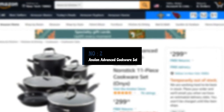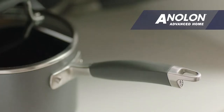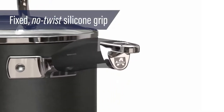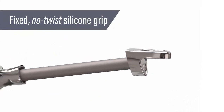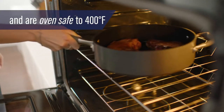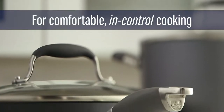Number 2: Anolan Advanced Home Cookware Set. If you're looking to kit out a new kitchen with a broad collection of pots and pans, I think the Anolan Advanced Set is a really good option. The non-stick surface makes cooking and cleanup pretty effortless, and the selection of pans covers all the most important bases.